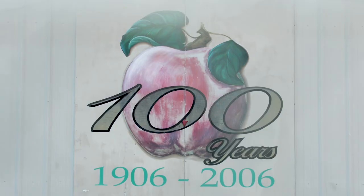C&O Nursery was founded in 1906. We're into our fourth generation of family ownership. I'm third generation.